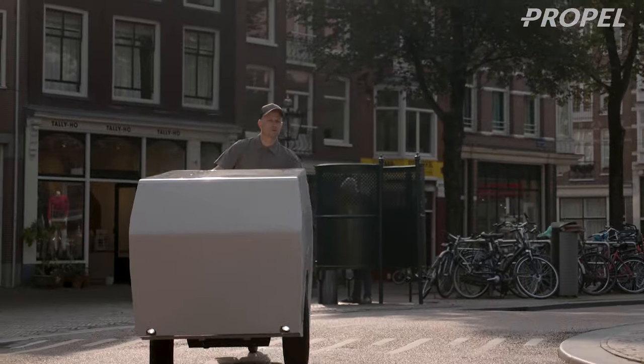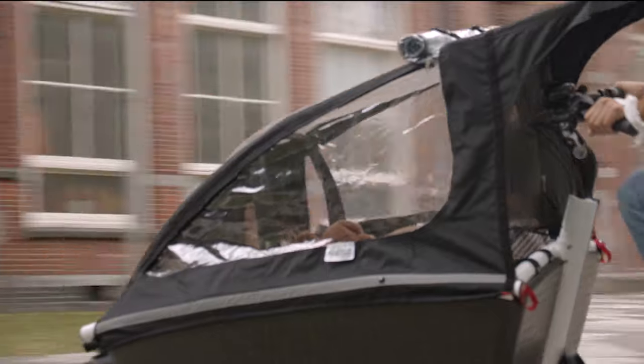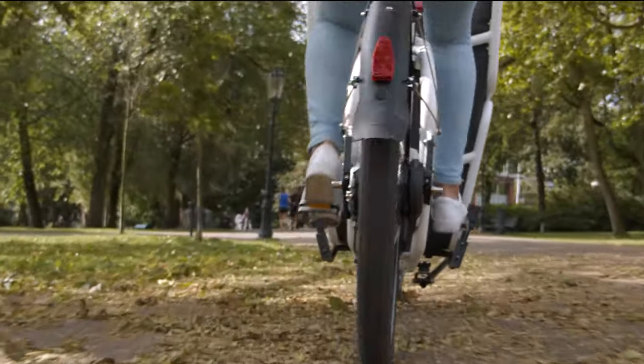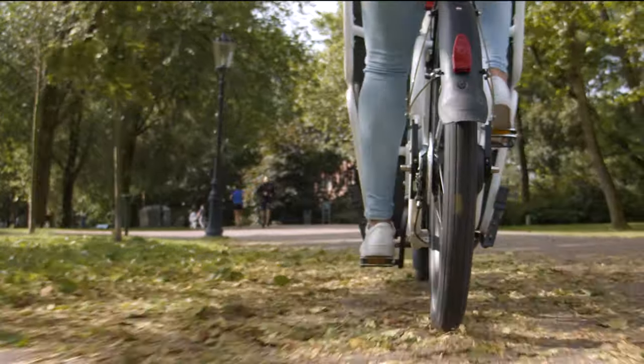The two founders, Jorrit and Gerald, were both owners of a wooden box cargo bike. They had small kids and would ride all over Amsterdam. They arrived with a sweaty back, exhausted, at soccer practice or at school, and said: this should be different.